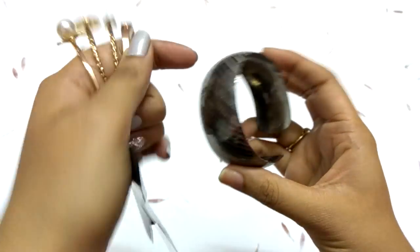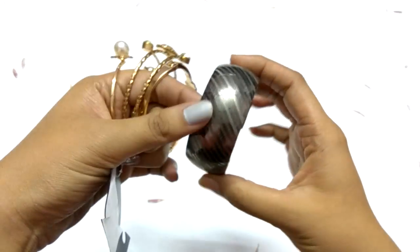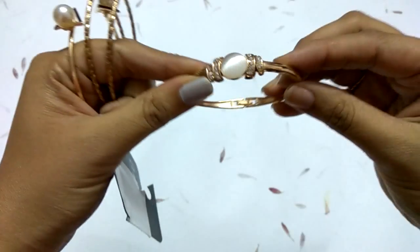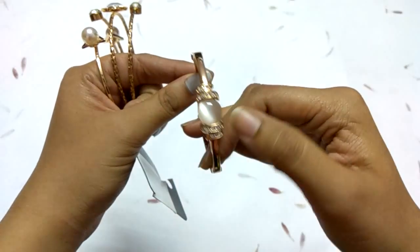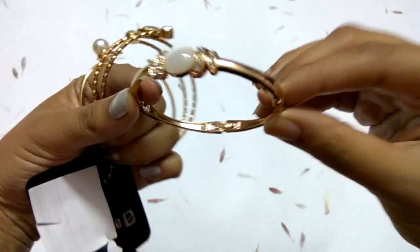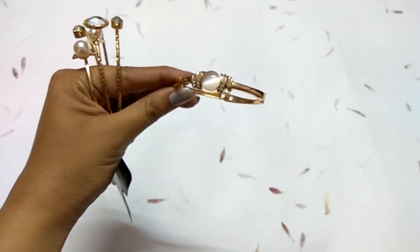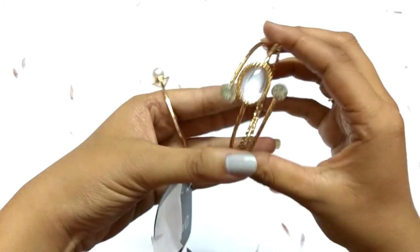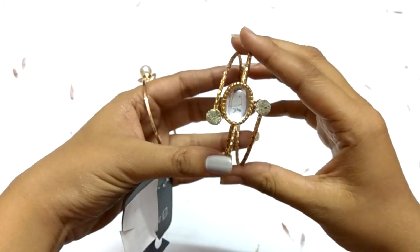Moving on to bracelets — first is a simple cuff-style bracelet, then a traditional bracelet I purchased recently in rose gold color. The next bracelet I bought from Pantaloons and it looks good.